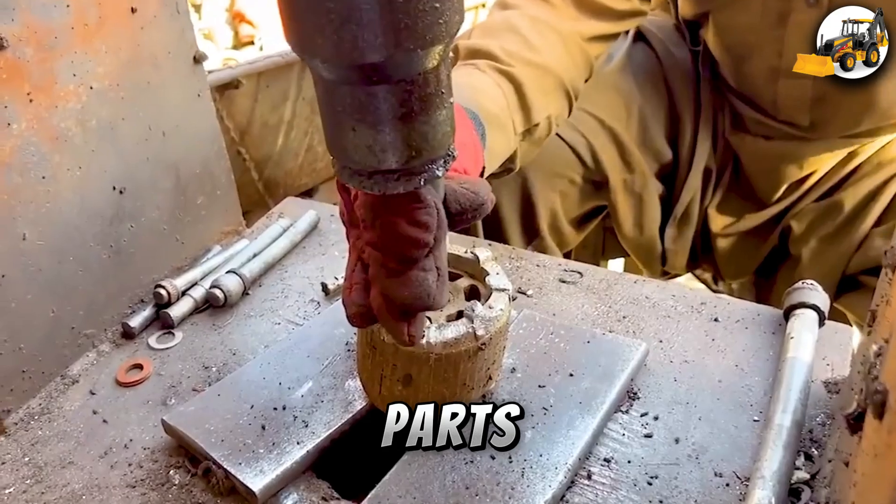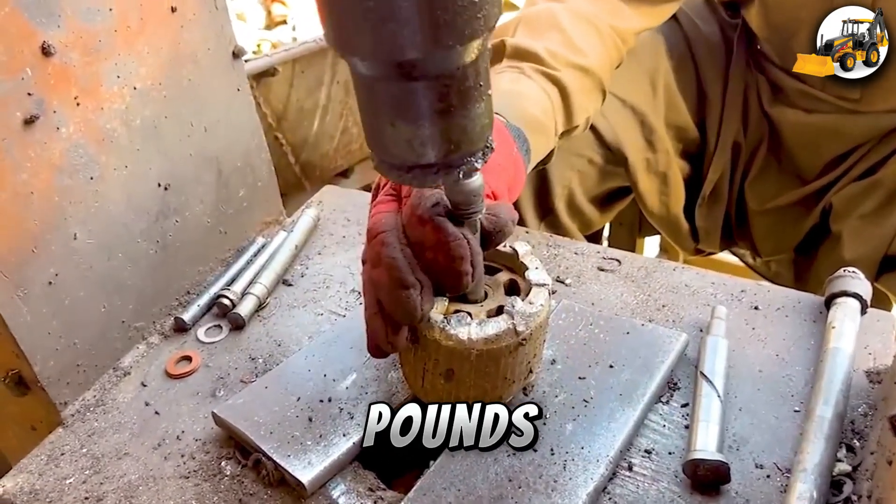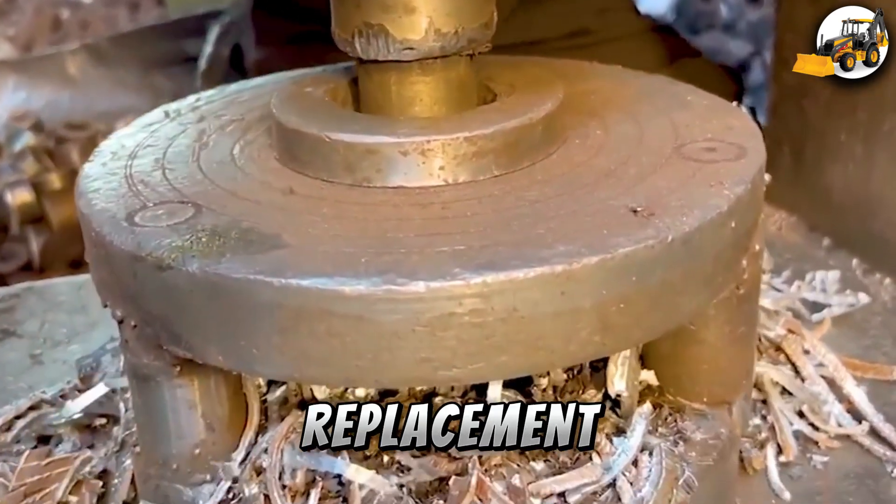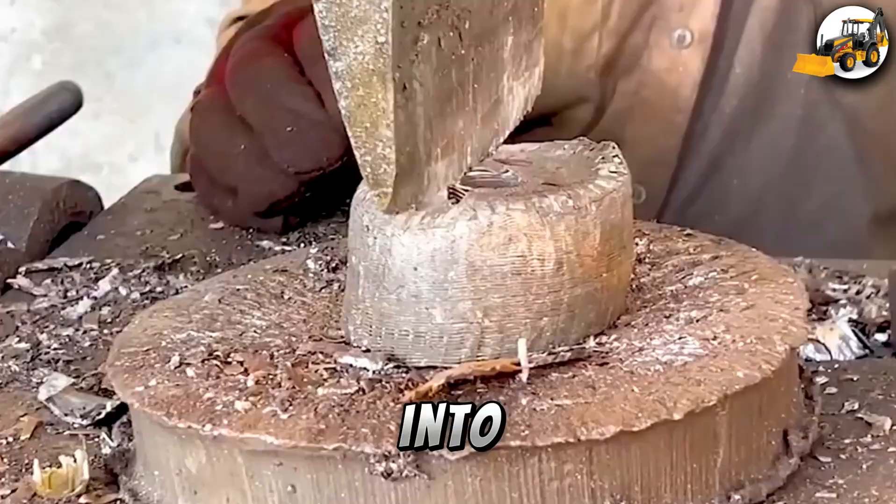Aluminum Parts from Milling Machines: Over 5,000 pounds of scrap aluminum from old machines are recycled into high-quality replacement parts, ready to go right back into production.